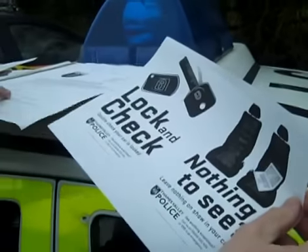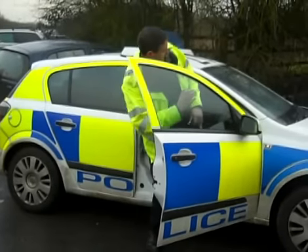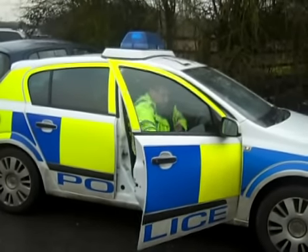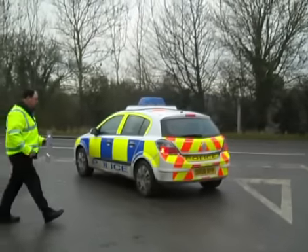There are also number plates approved by the DVLA that are very hard to remove. If you try and take them off, they actually disintegrate — they break up like a jigsaw puzzle.